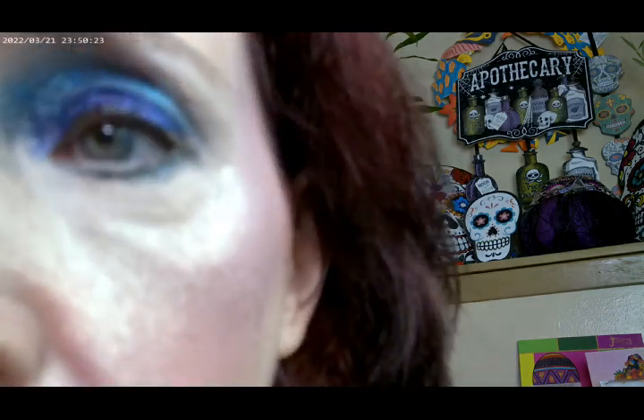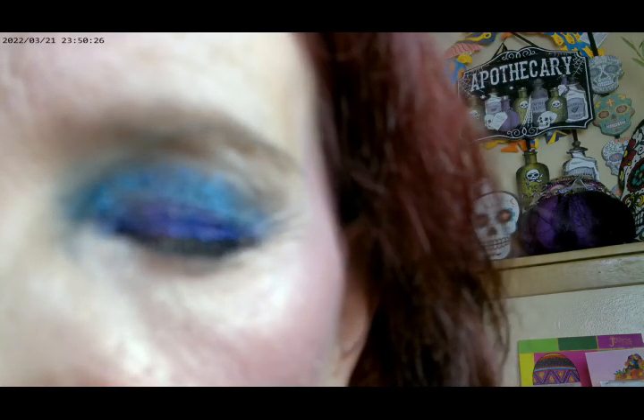This eyeliner is by Avril, and you can get this off of Temu. The lips are the same from the last time — that's going to be the Juvia's Place Black Gloss with a little bit of the Meta Glow by Essence on top of it. I also put a little bit of white eyeliner right in the waterline as well.